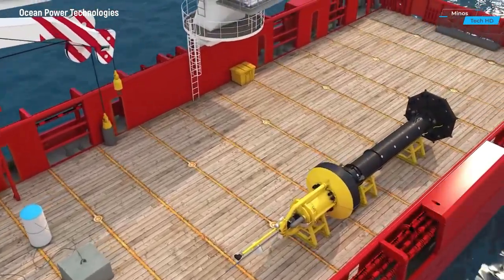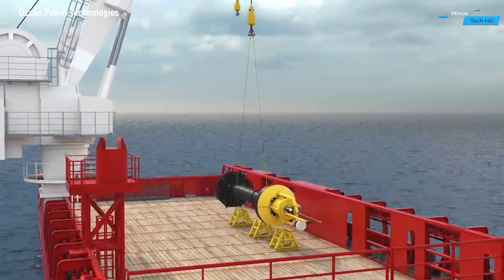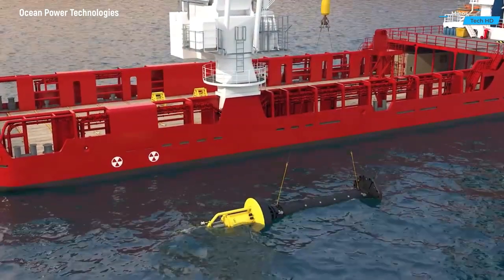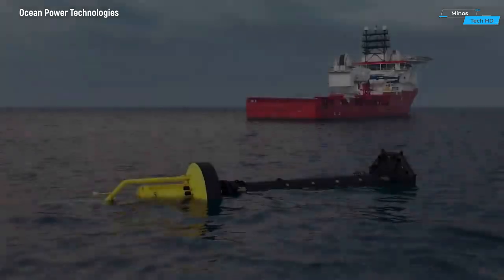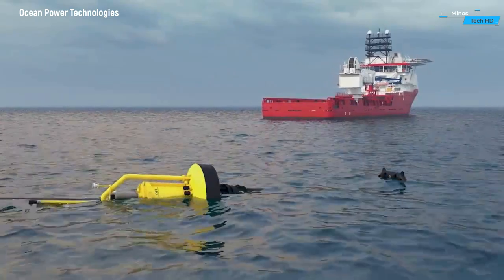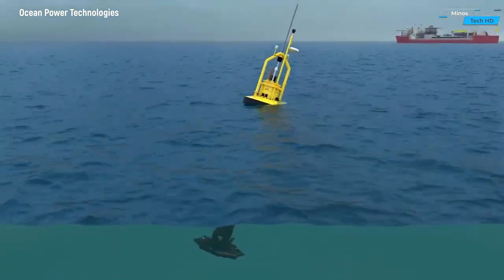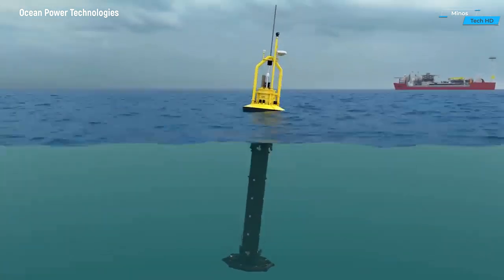The OPT-PB3 Power Buoy is an innovative and sustainable solution for capturing the immense energy potential of ocean waves. Developed by Ocean Power Technologies (OPT), this cutting-edge technology represents a significant stride towards clean and renewable energy generation.